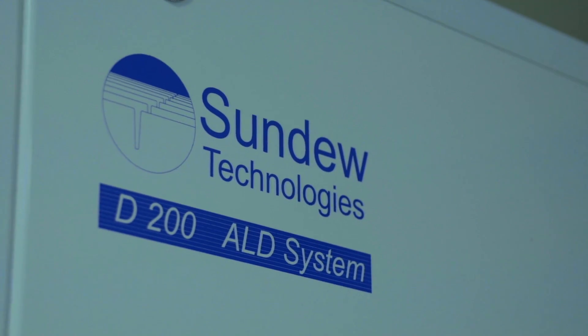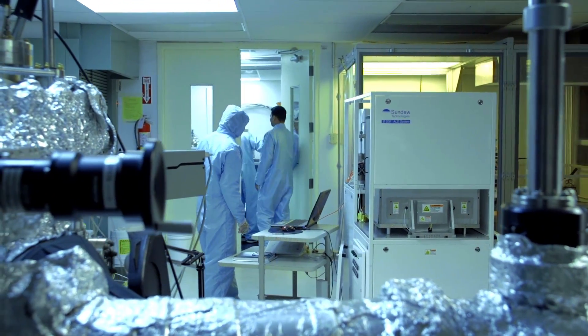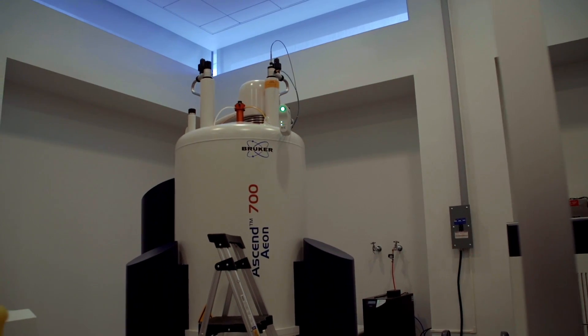My areas of research are the synthesis and characterization of nanomaterials, especially carbon-based nanomaterials, and their applications in energy harvesting and biomedical applications. Among the equipment available through the IFN, we have a high-resolution transmission electron microscope, a field emission scanning electron microscope, and a chemical vapor deposition system. All of these instruments are extremely valuable when you do nanotechnology.